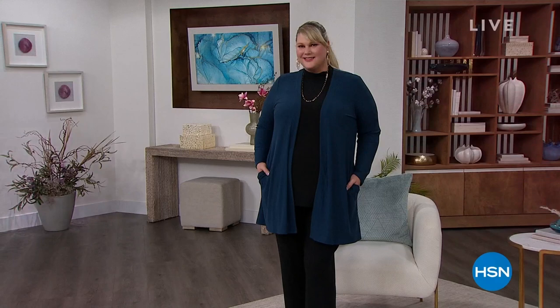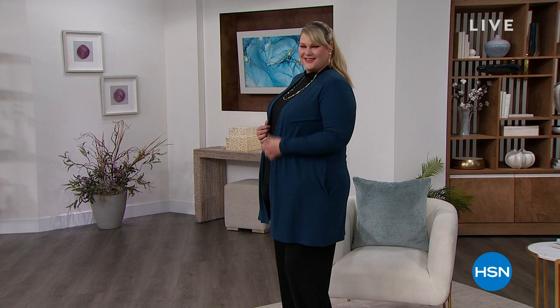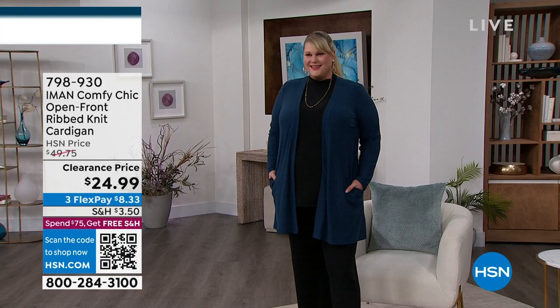You're watching HSN. I'm Suzanne Runya. Ms. Kate joins me as she subs for Iman. We have an entire hour of what I'm calling Iman's Greatest Hits — basically everything is a customer pick, everything's on sale, and it's not just five bucks you don't care about. It's a really good saving. Here we go.